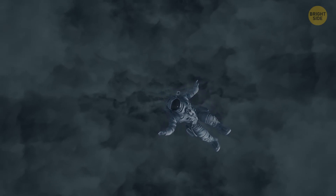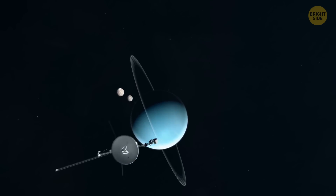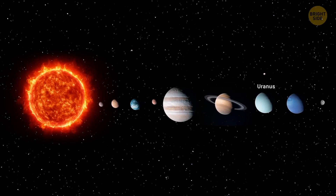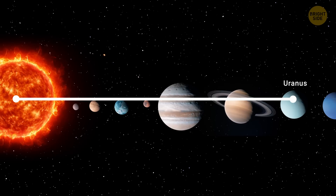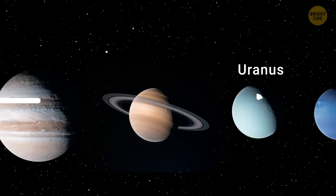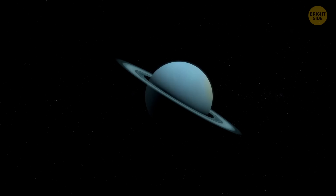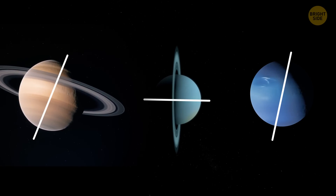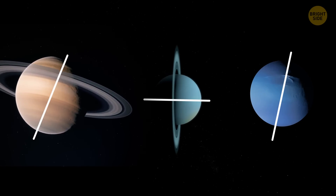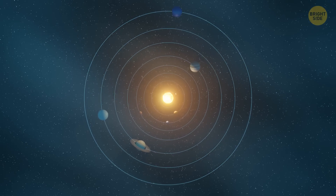Even though we didn't send any probes there, there are many things we know about Uranus. It's the seventh planet from the Sun and the coldest member of our solar system, 1.8 billion miles away from our star, which means sunlight takes almost three hours to reach it. No wonder it's so cold there. This planet also has a pretty weird feature — it spins on its side. While most planets twirl on their axes like tops, Uranus rolls along at a nearly 90-degree angle, giving it a sideways spin — like a rolling ball orbiting the Sun.